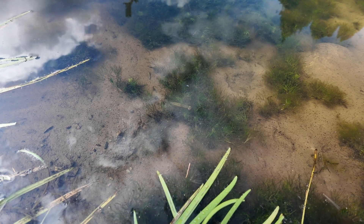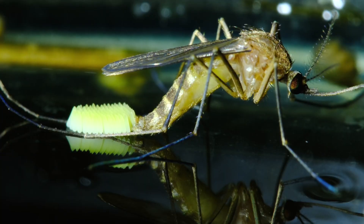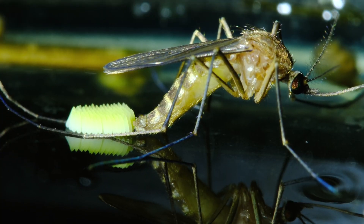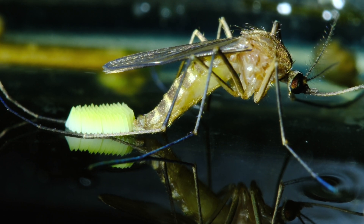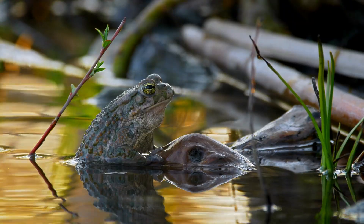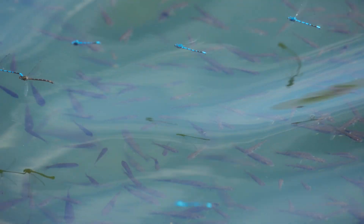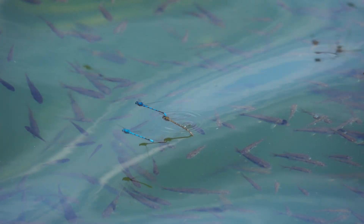People always ask: what about mosquitoes in a place like this? Well, the mosquito larvae is just this tiny little larva at the surface that's food for basically everything. Dragonfly larvae and all sorts of other critters in the water are going to be eating those. A lot of our students and clients report fewer mosquitoes around the water body because there are so many predators.